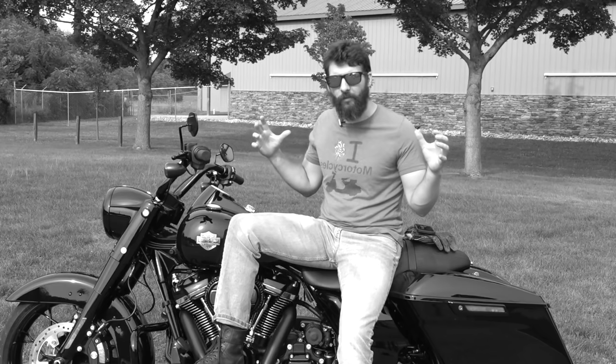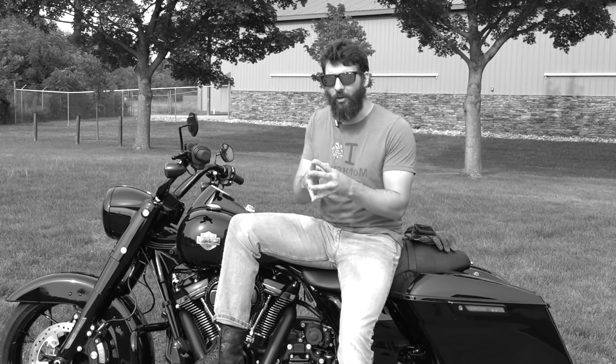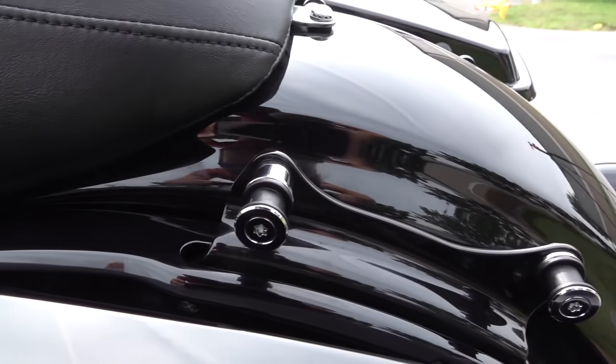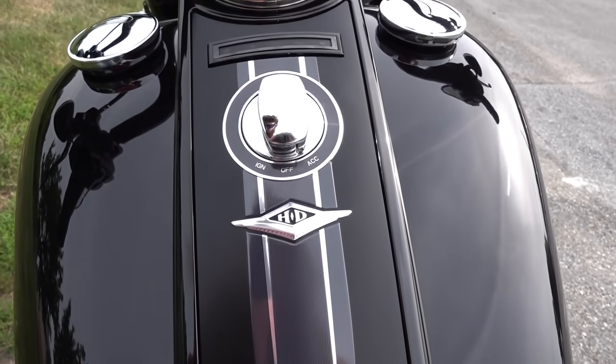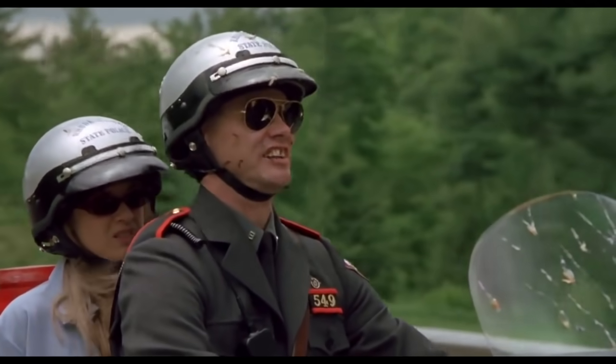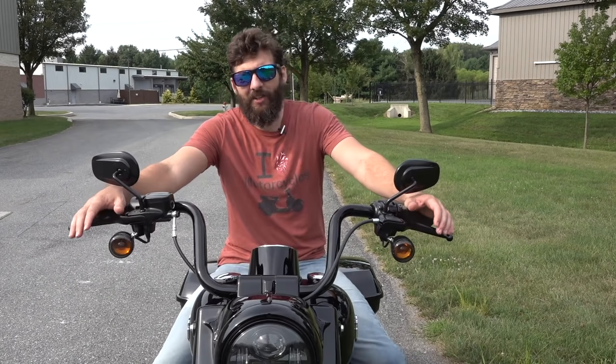The Road King Special embodies everything I love about the Road King but takes it to the next level. It's got the same great touring chassis as the Electra Glide and Road Glide, but none of the stuff I don't need. I don't need a GPS when getting lost is the point. I don't need a windshield or big fairing getting in the way of eating bugs — that's my free lunch.